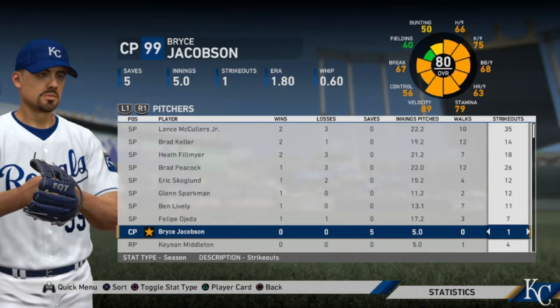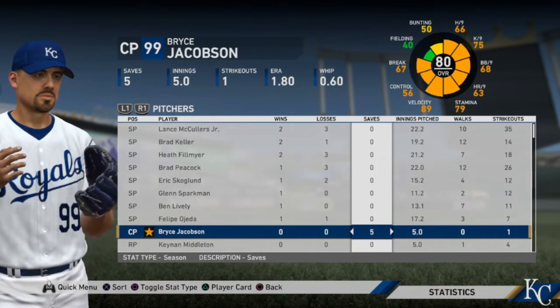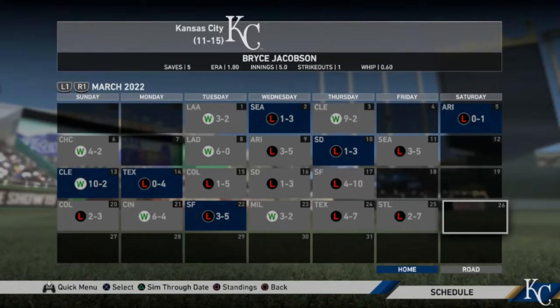That was my first strikeout of spring. You can see that we are five for five in saves — we have yet to blow a save. Spring training has come to an end. We were 11 and 15 in spring, with one strikeout. We pitched five innings, an ERA of 1.8, five saves, and a WHIP of 0.60.